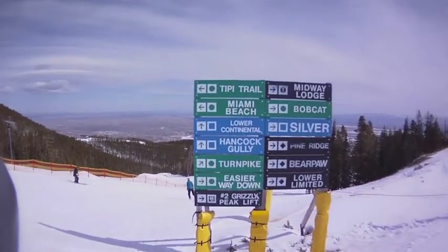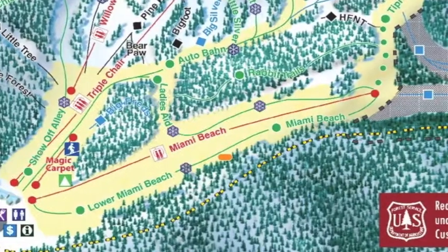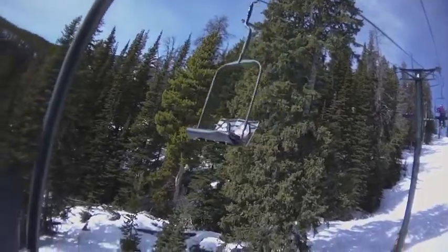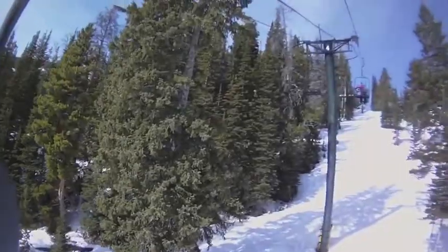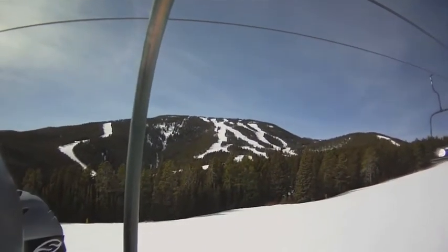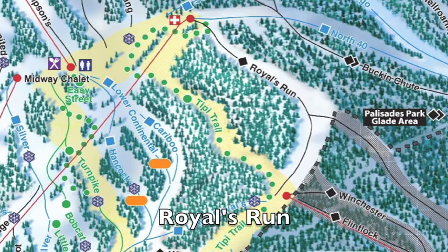There were many choices of runs and we decided to head down to Miami Beach to check that out. At Miami Beach we saw this neat magnetic mechanism for holding the students on the chairs and it offered beautiful vistas of the Red Lodge area.